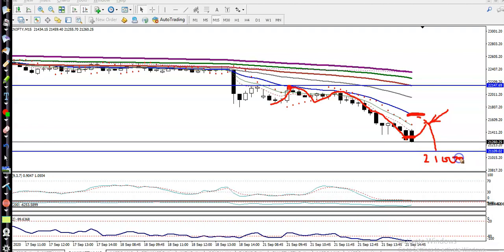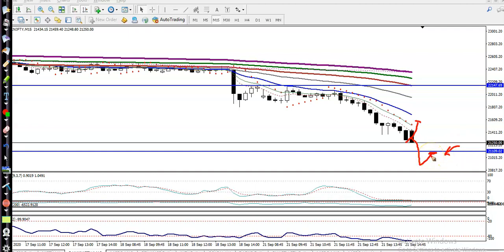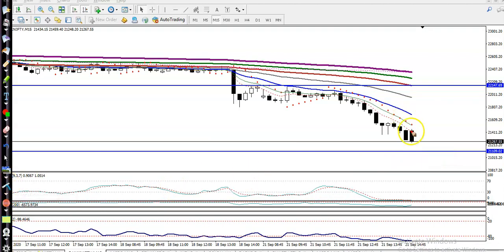The first target will be around 21,000. So we have two sell opportunities: one, if price retraces back toward the 20 MA, that will be our sell opportunity; or two, if price continues and breaks below 21,000, we wait for price to retrace back to that 21,000 level. We are looking for a bearish candlestick pattern signal below 21,000, and then we go short.